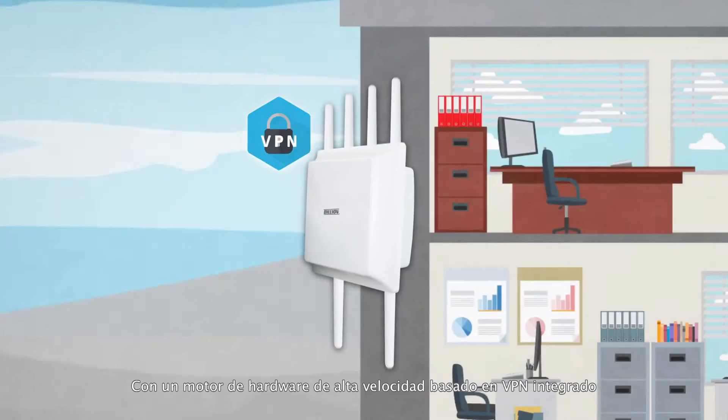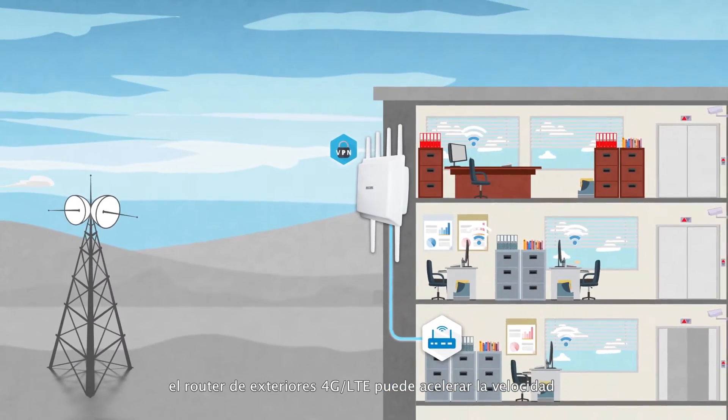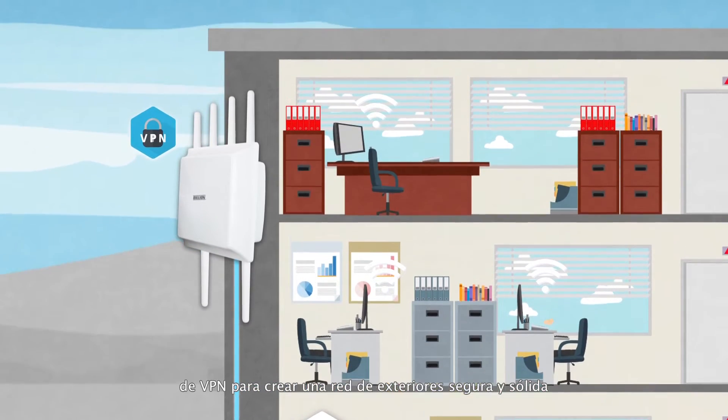With a built-in high-speed VPN hardware engine, the outdoor 4G LTE router can accelerate the VPN speed to create a robust, secure outdoor network.